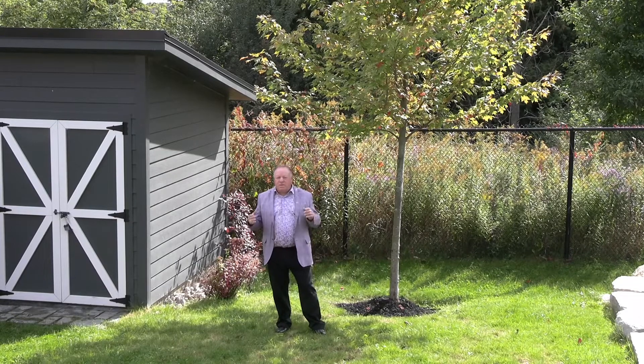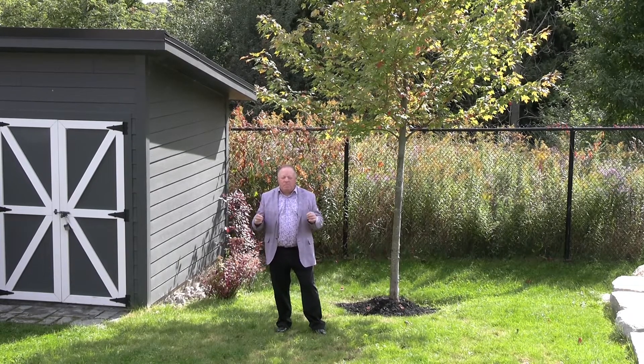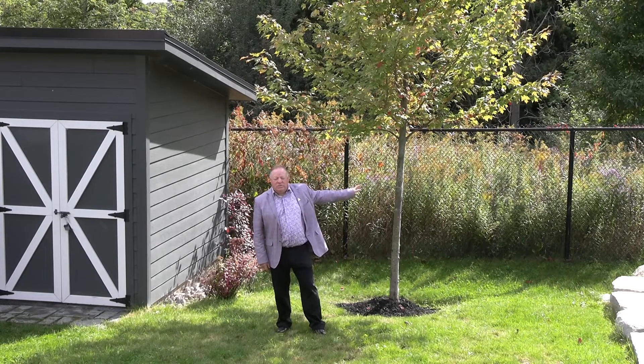Welcome to 61 Forest Manor Road in East Quillenberry. This spectacular home sits on a very quiet crescent, and the best part about it — it backs onto this conservation area. It's so peaceful here.